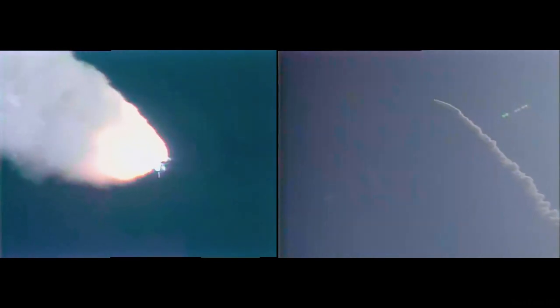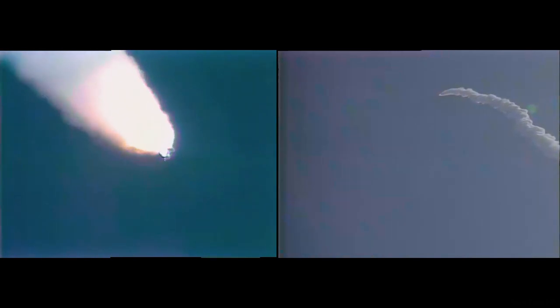Go with throttle up. Roger, go with throttle up. One minute, 20 seconds into the flight. Endeavour is now seven miles from the launch site, altitude 11 nautical miles.